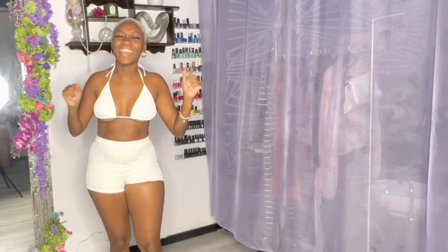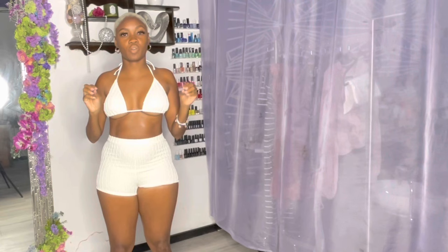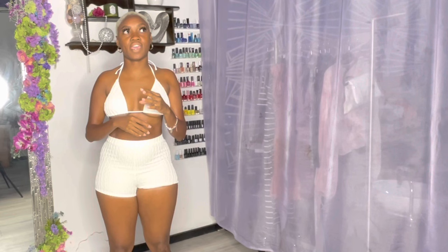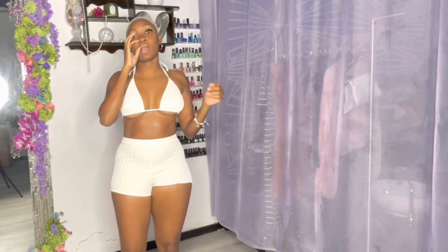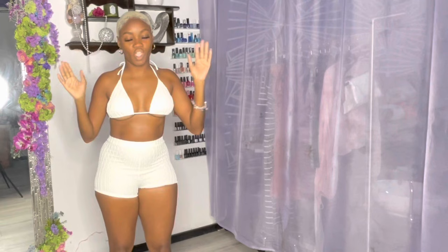Let's jump right into it. For this swimsuit haul — the first year I did all local brands, the second year I did only SHEIN, and so the third year this time I'm actually going to be doing two hauls this summer. The first one is Fashion Over and House of Bikinis, which is a local brand.